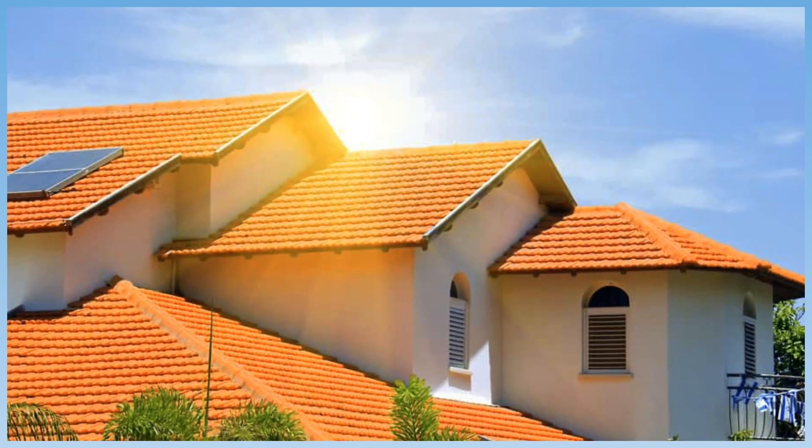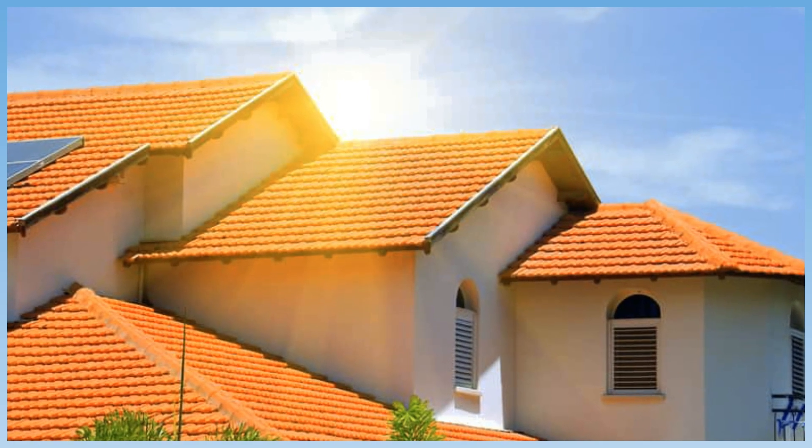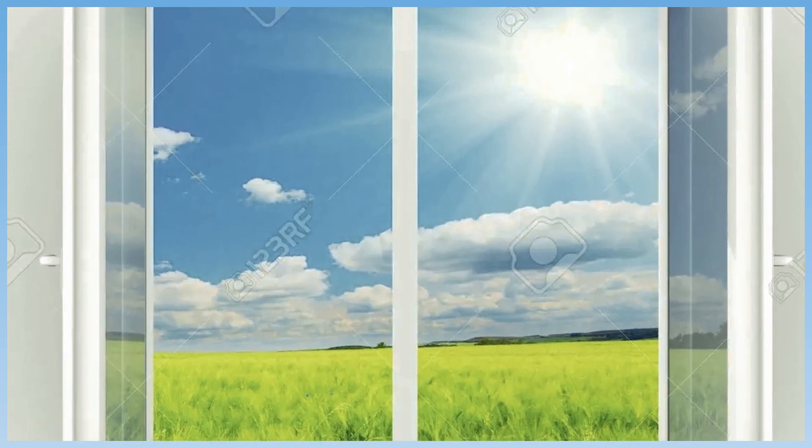Houses, too, can be built in a way that enables the energy from the sun to warm them. This is usually done by placing large glass windows on the wall that faces the sun for the longest part of the day.